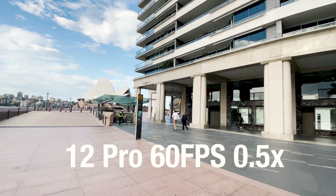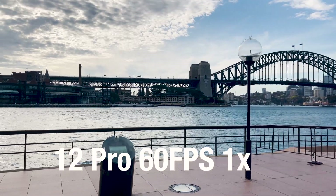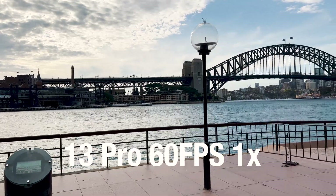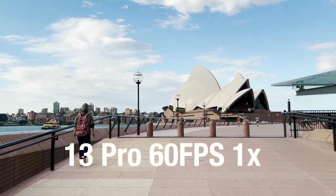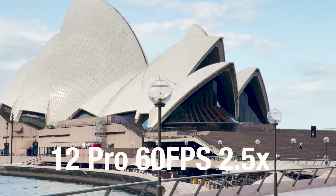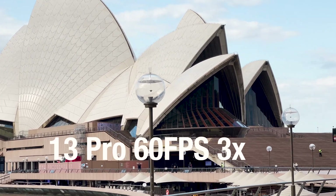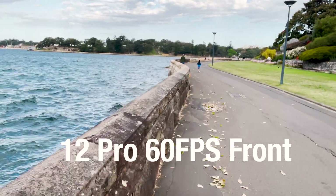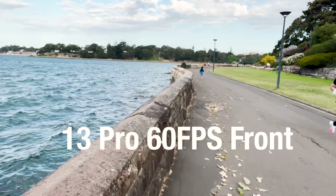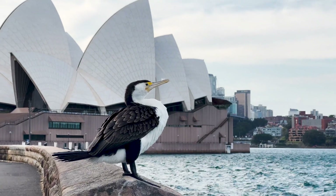Now let's look at 60fps which is a lot more processor intensive. We can see the 13 Pro is improved here. The 13 Pro at 60fps provides a much more pleasing image, especially when zoomed in. The front cameras at 60fps look almost identical, and that's it for the rolling shutter and stabilisation comparison between the iPhone 12 Pro Max and 13 Pro Max.